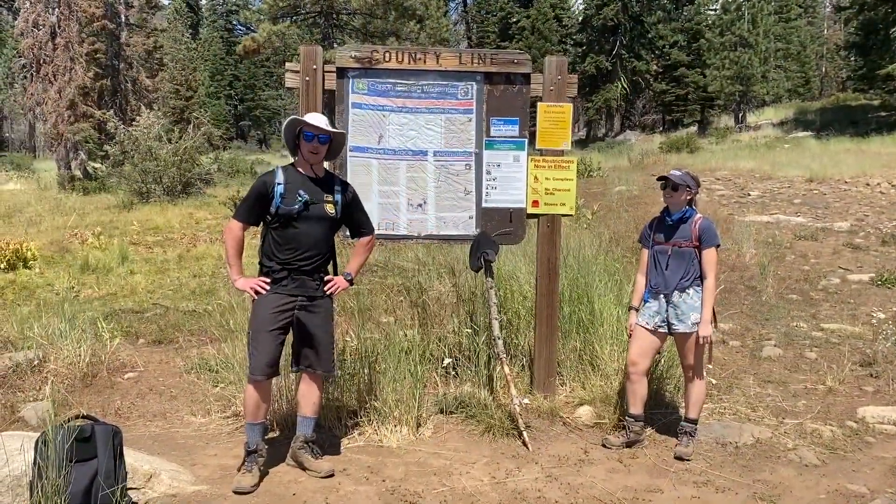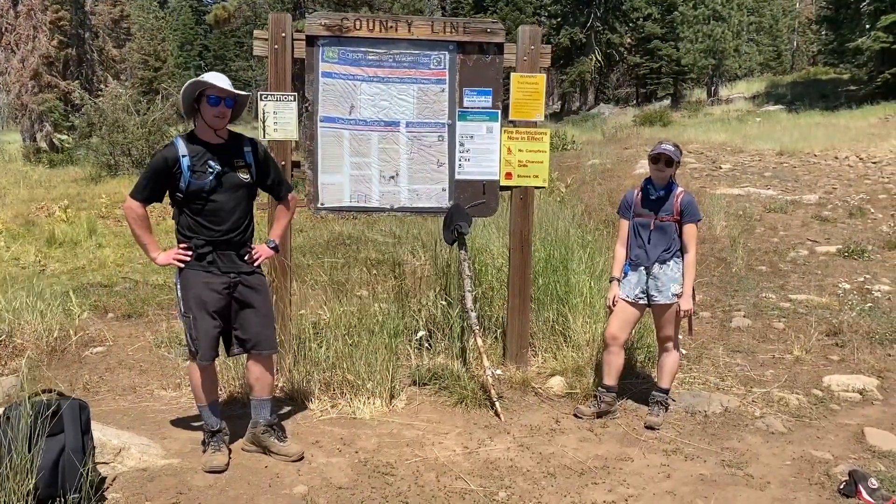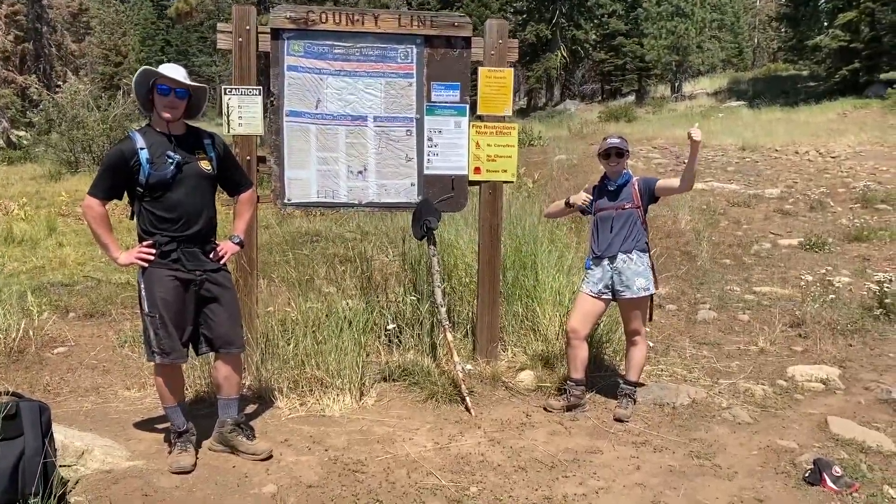Thanks for joining us everyone on our hike to Sword Lake. Hopefully you enjoyed it as much as we did. Be sure to check out all of our other videos. Happy hiking! Happy hiking!